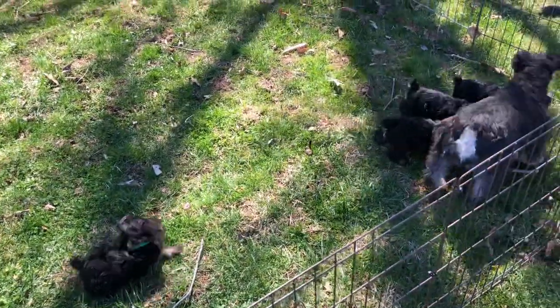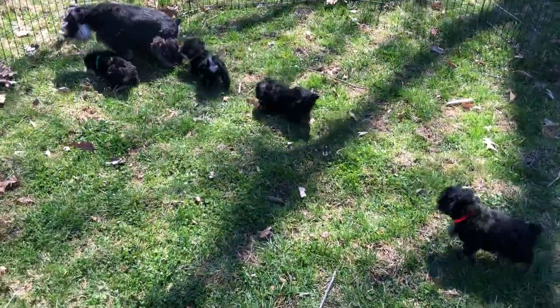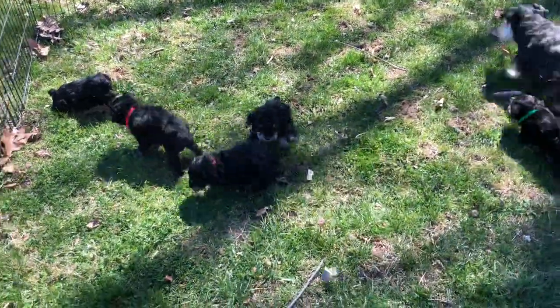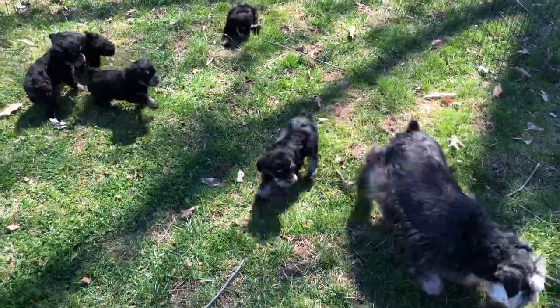We just literally set them down and turned the camera on, so they are not at all afraid of the grass, and they are liking this. I really hope the wind is not going to be too bad for you to hear this.